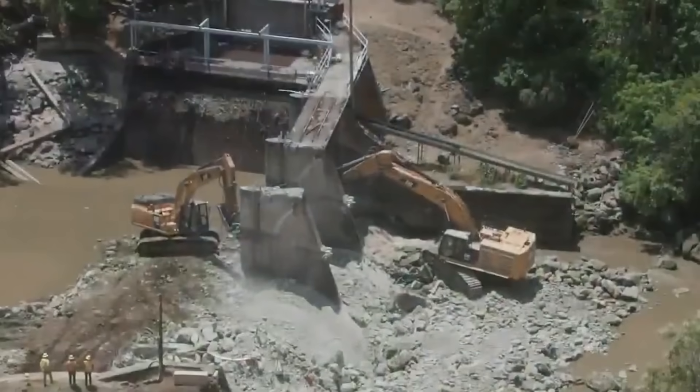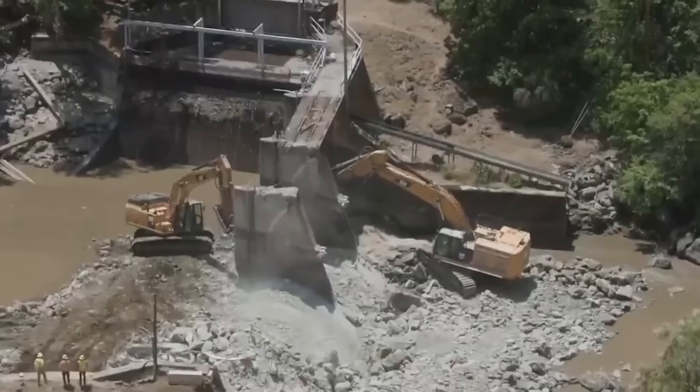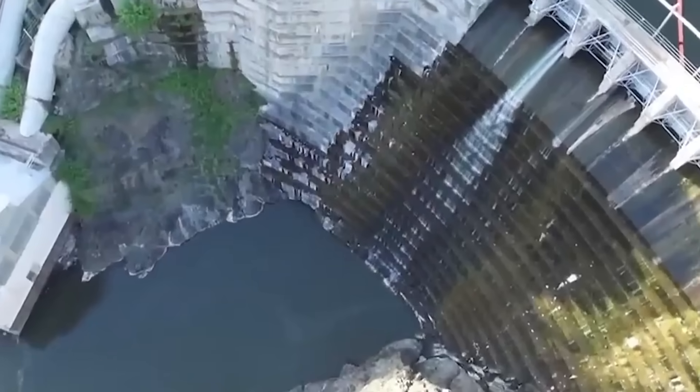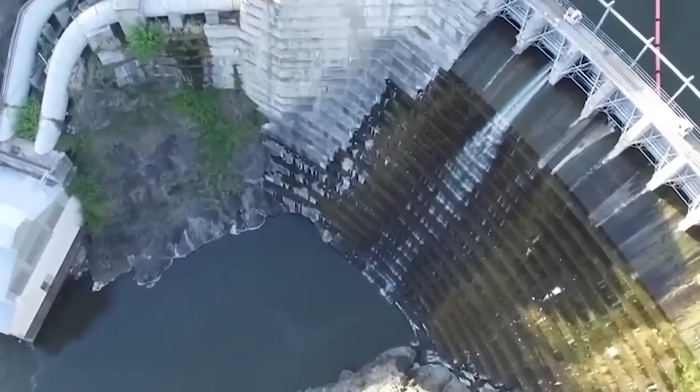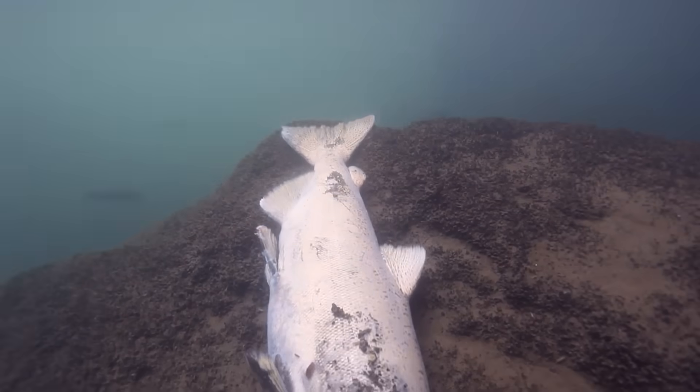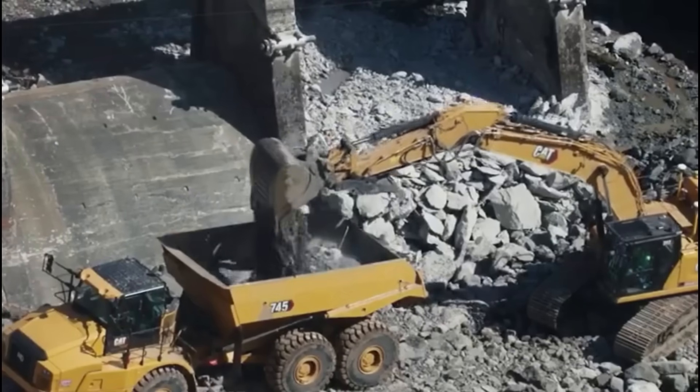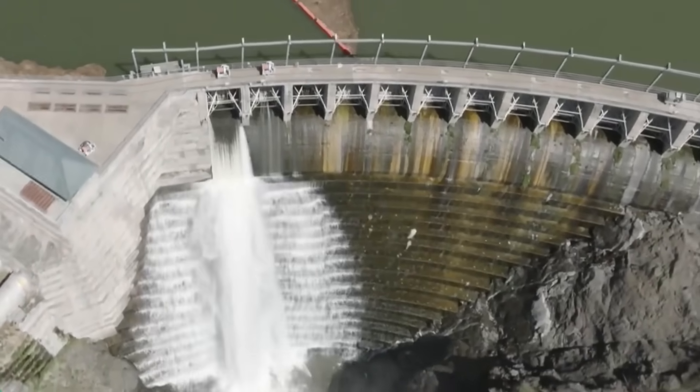It's not just Elwha and Klamath. Across the United States, over 2,000 dams have been removed since 1912. Some are simply too old, others no longer serve their intended purpose, and many are causing significant ecological harm. But how do you actually remove a dam, especially colossal ones the size of those on the Klamath?